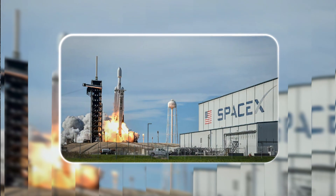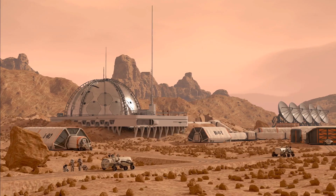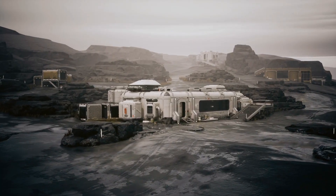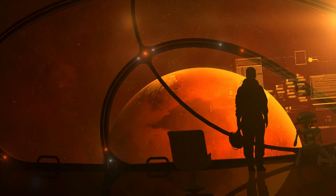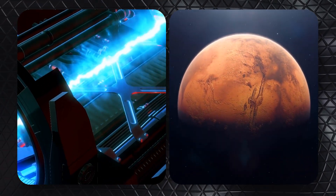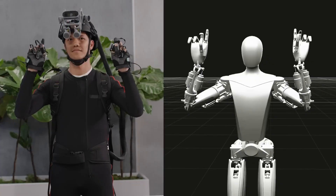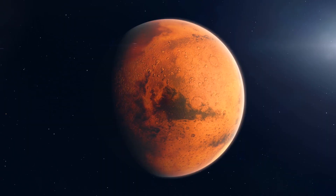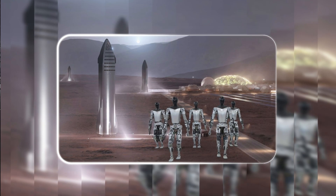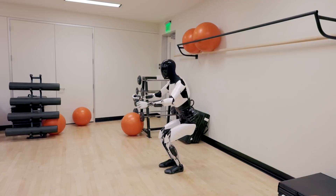Musk also has his eyes far beyond factory floors. By late 2026, he plans to send Optimus to Mars aboard Starship. The goal: let robots handle the prep work — setting up habitats, unloading cargo, maybe even building basic infrastructure — before humans ever set foot on the red planet. If Starship is ready in time and energy systems can sustain Optimus in Mars' thin atmosphere and freezing temperatures, this could be the first true robotic expedition to shape another world. Musk says humans might arrive by 2029 or 2031, but he wants the robots to be there first, ready to pave the way.